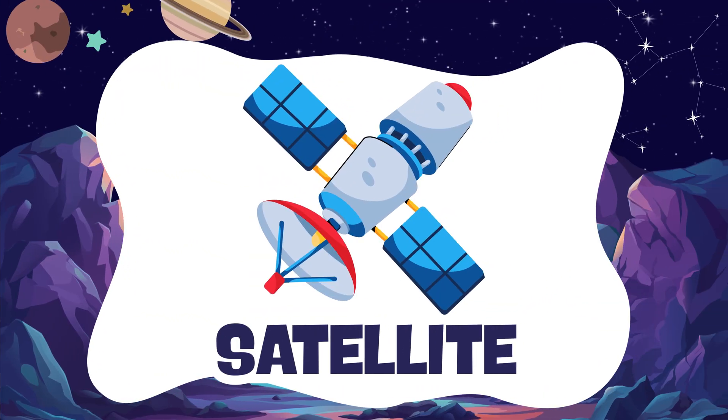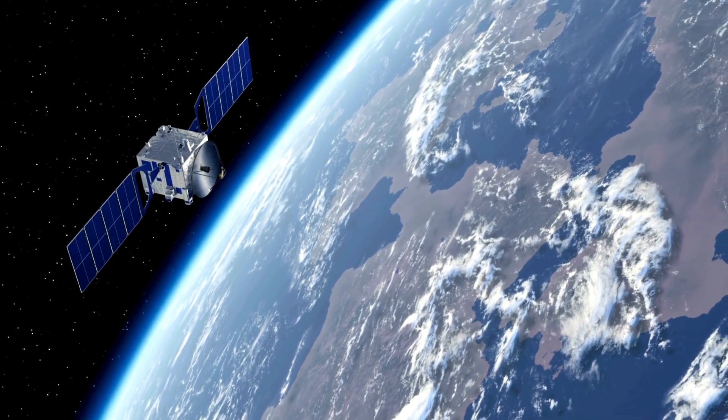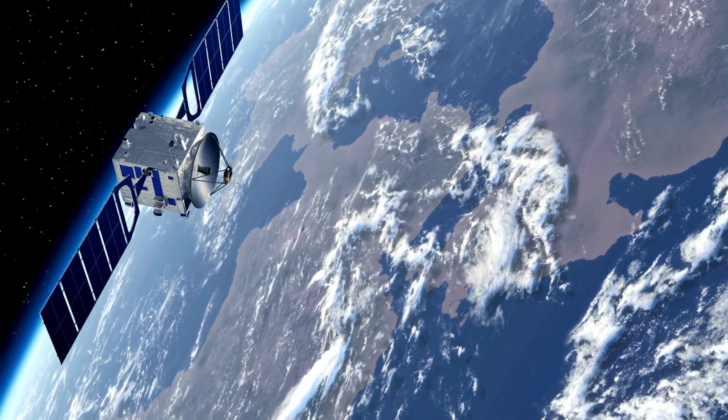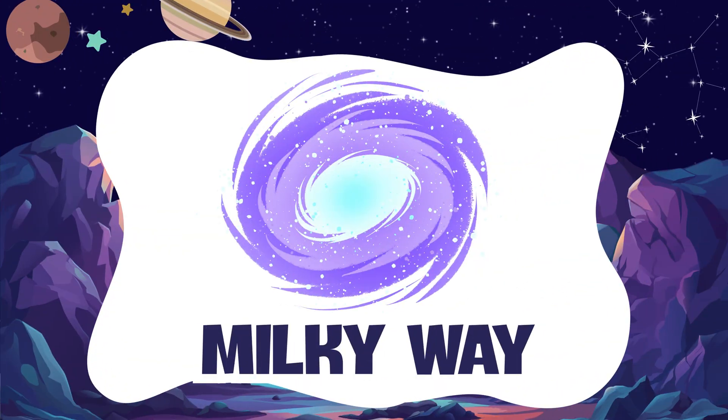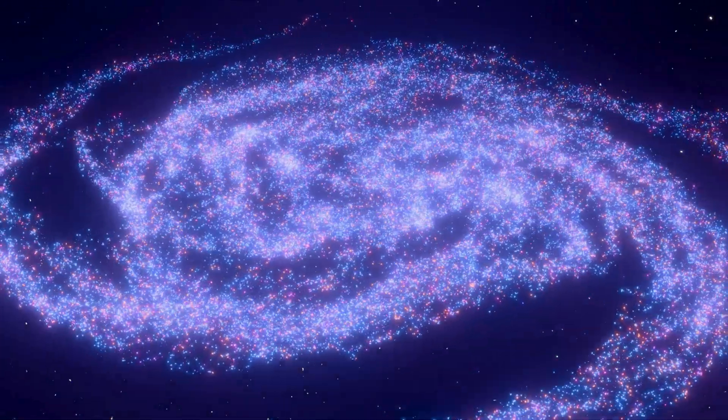Satellite. A satellite goes around Earth, high up in space. Milky Way. The Milky Way is the galaxy where we live.